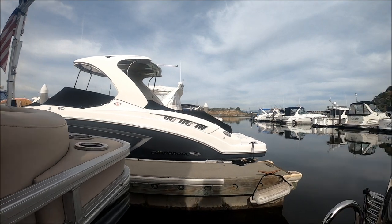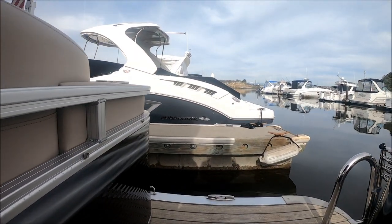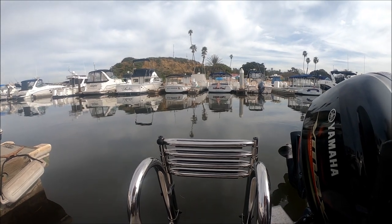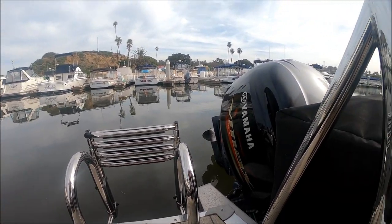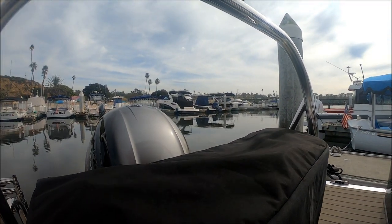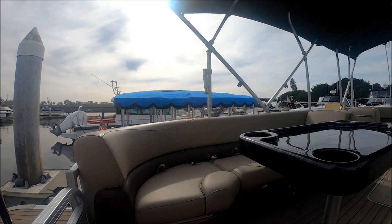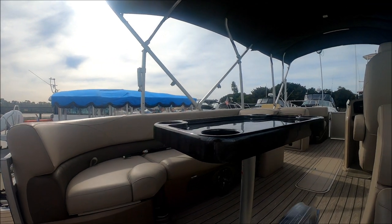Stepping aboard, we see pop-up cleats and a nice four-step boarding ladder with chrome grab rails to make entry into the vessel nice and easy from the water. Under here we have a ski locker, and we can enter the vessel from the back — just lift the door and in we go.